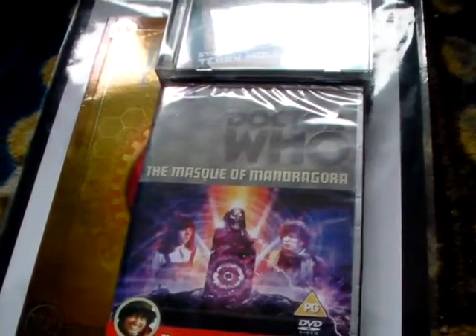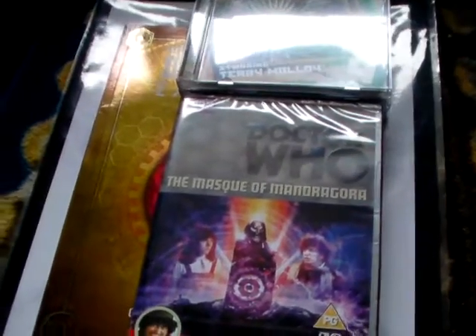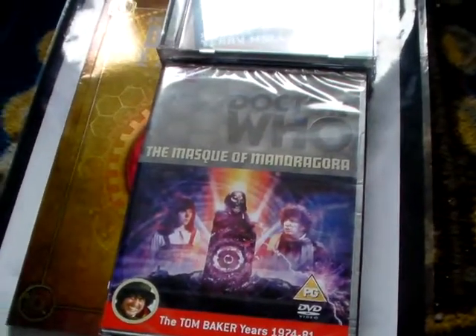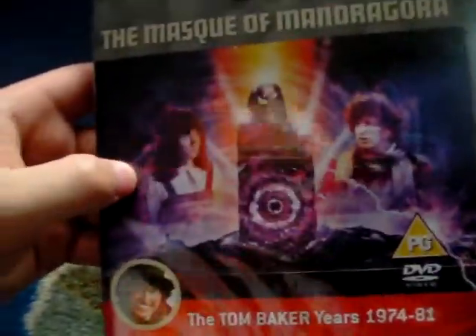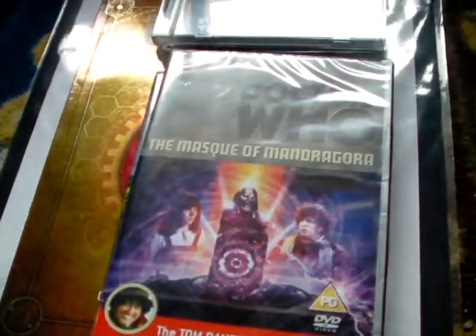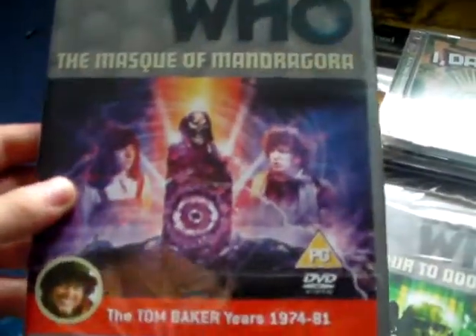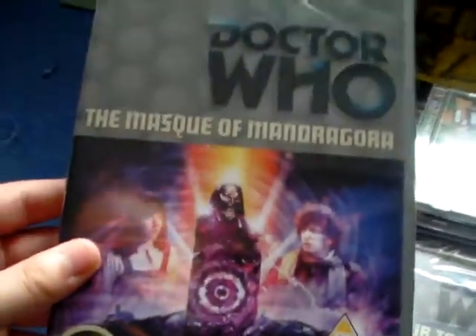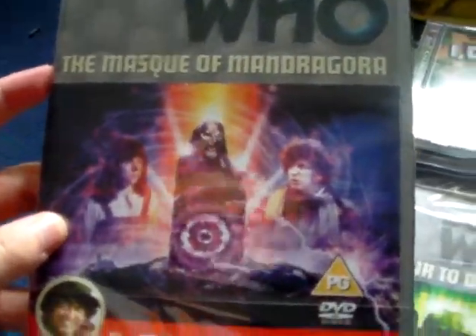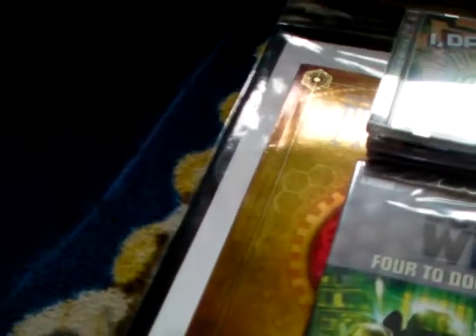I genuinely think if you go to your local HMV you'll probably see a better selection of classic series stuff. Anyway, I've got Mask of Mandragora now finally — it's been on my list for some time. Now that I've got it, I've completed Season 14 of Tom Baker's run. I've got seasons 12 and 14; I just need Android Invasion to complete season 13. I have already watched this episode on the Horror Channel so I'm not in any massive rush to re-watch it — just another one to add to the collection.